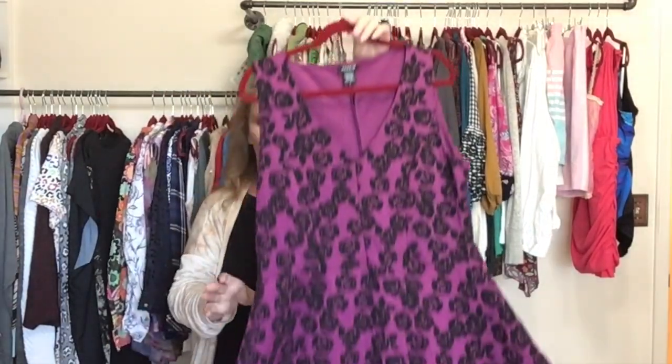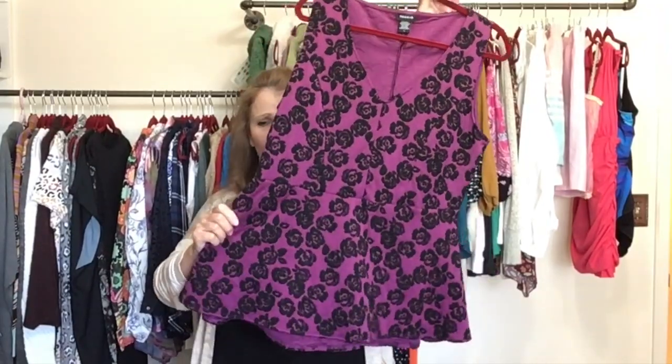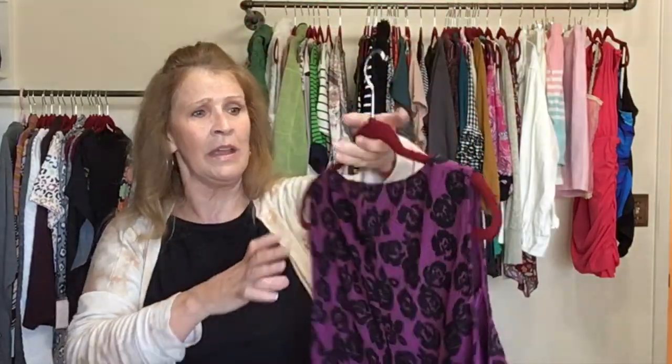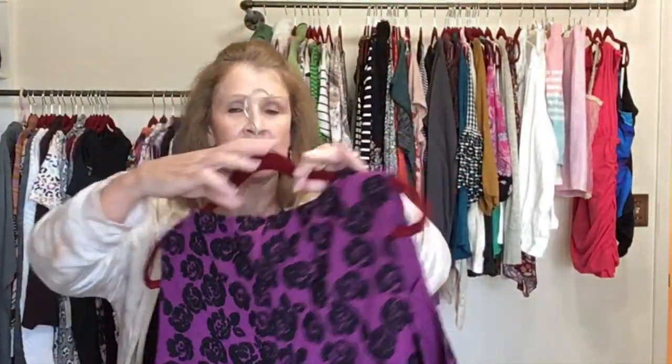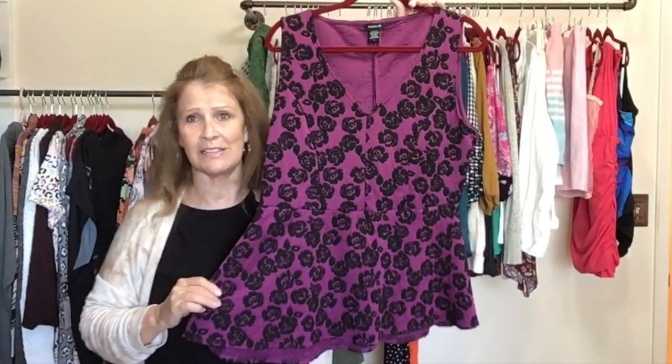This is one of my favorite Torrid pieces that I found — a beautiful purple with a black floral peplum top. Torrid size 1 — sizes 1 and 2 are my best selling sizes in Torrid.